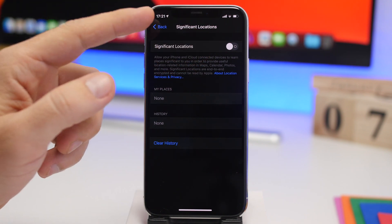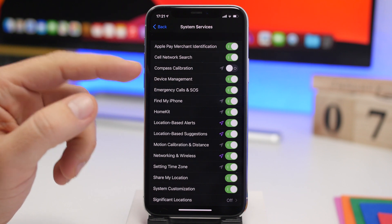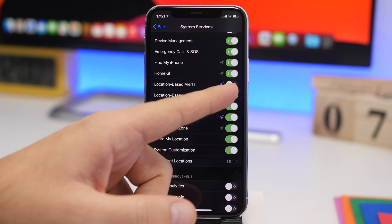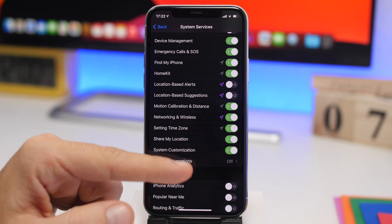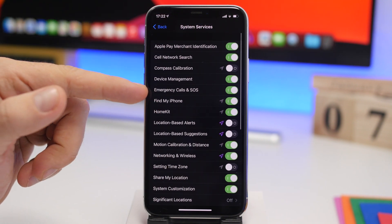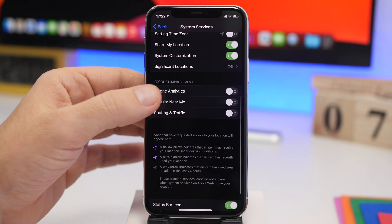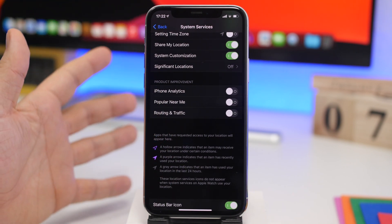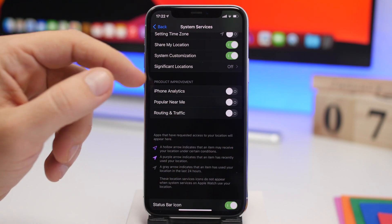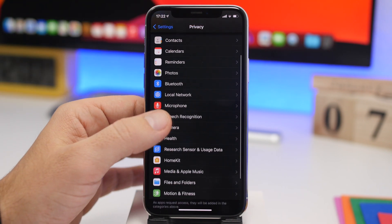If you go back, you'll also find a ton of different system services that you probably don't need, like Compass Calibration, Location-Based Alerts, Location-Based Suggestions, Motion and Calibration, and Setting Time Zones — things you probably don't need at all. You should always leave on Emergency Calls & SOS and Find My Phone, but you can turn off the other ones. Lower down you'll also find Product Improvement settings — you don't need to help Apple improve their products, so go ahead and turn those off as well.